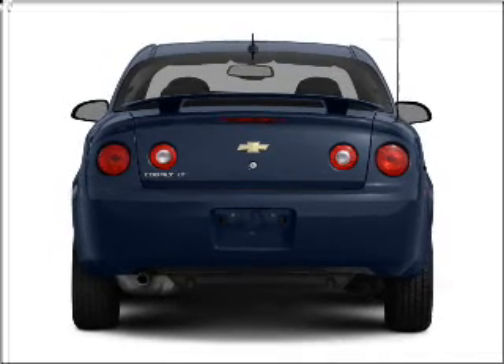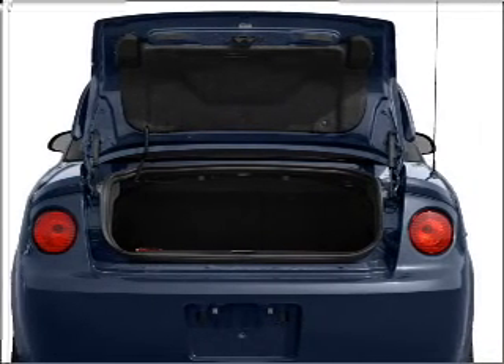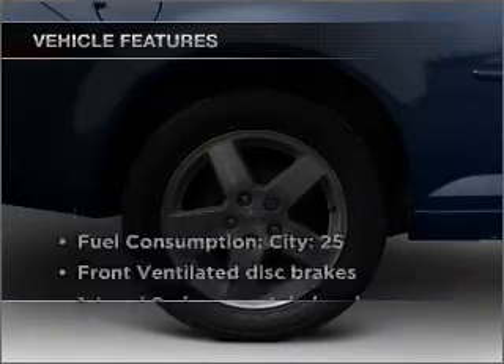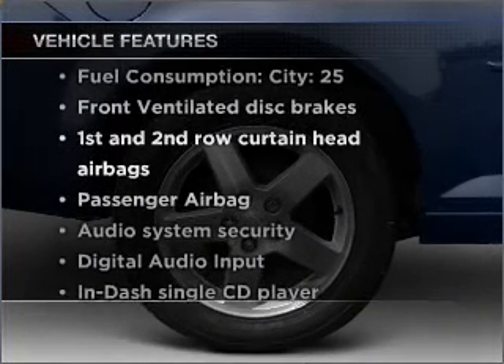With an efficient four-cylinder engine connected to a smooth shifting transmission, premium wheels give a more luxurious look. Plus enjoy these notable features that are included in this vehicle.